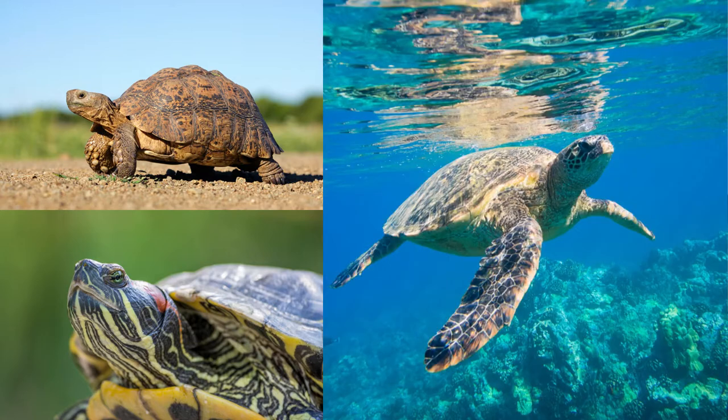Tortoises, terrapins, and turtles all have a very special and unique anatomy, and that is because although they are vertebrates, they have both an internal and external skeleton, and this is all due to their most distinguishing feature, known as the shell, which we're going to get into in a second.